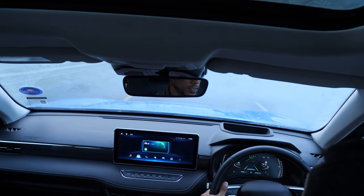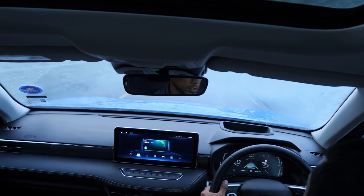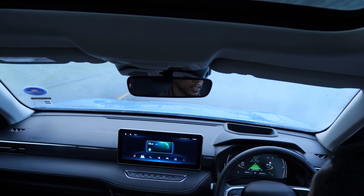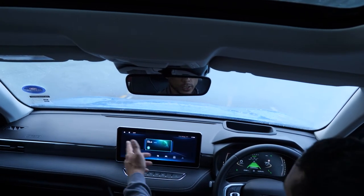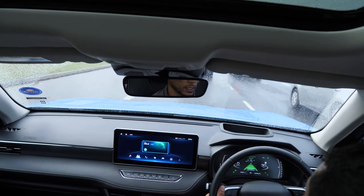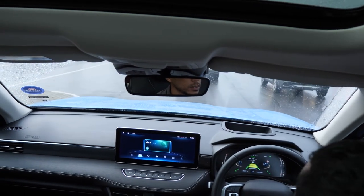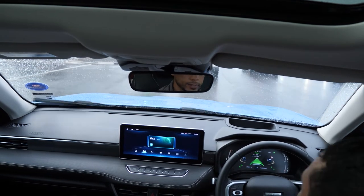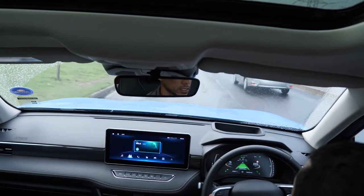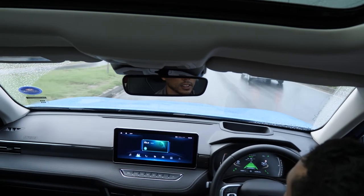Lane keep assist is on and I'll activate adaptive cruise control, setting it to about 78 km/h. The speed limit shown on screen is 80. With adaptive cruise engaged, my feet are doing nothing — the car handles it. By pressing the car button, I can change the following distance. Given the rain, I'll keep a bit further from the taxi in front — staying safe.